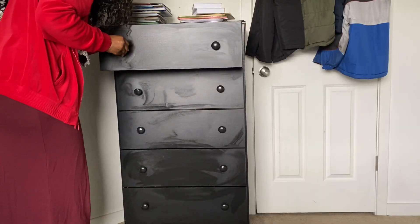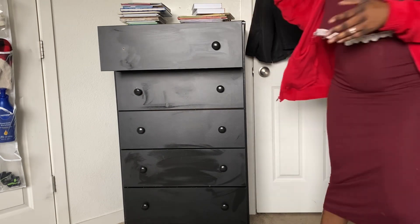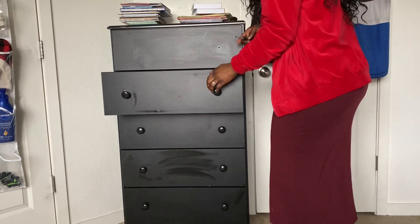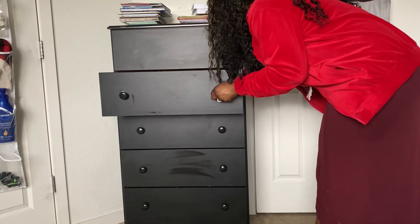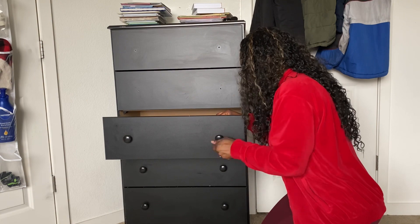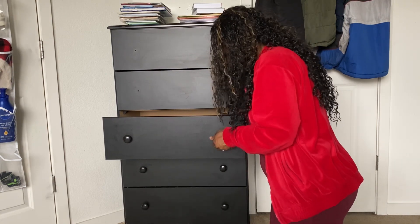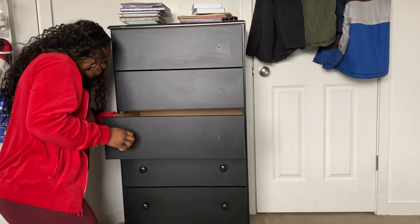So this is the cabinet that was in their closet. I noticed I had things I could use instead of buying brand new items, so I decided to bring the cabinet out and put it right here — it made more sense. It was very crowded in the closet and it was hard for them to reach the top shelf, so I decided to move it out here.